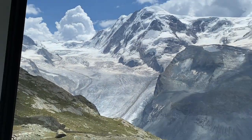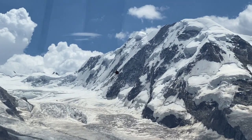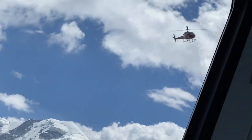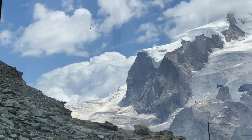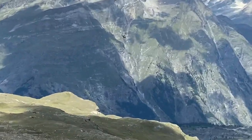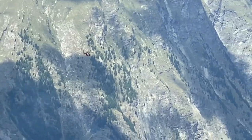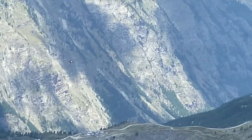We caught a helicopter flying by — that's one way to get in and out quickly in an emergency. In the winter, any skiers that get hurt are likely evacuated that way. There's also a lot of survey work and repair work going on during the summer on some of the cable cars.